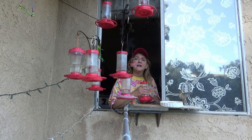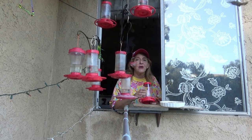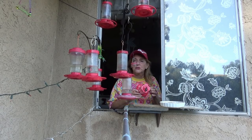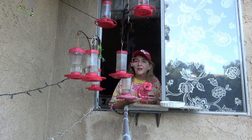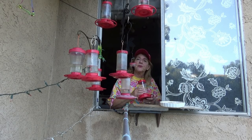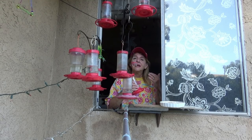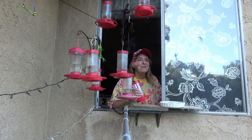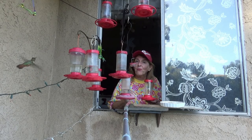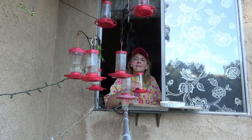Let me bring you in for a minute so I can show you the three different types and you can decide which one is better for you. You can also apply what you've learned to other feeders you want to buy — you may be able to look at them and notice if they've got an ant moat or flowers that will keep away the bees.